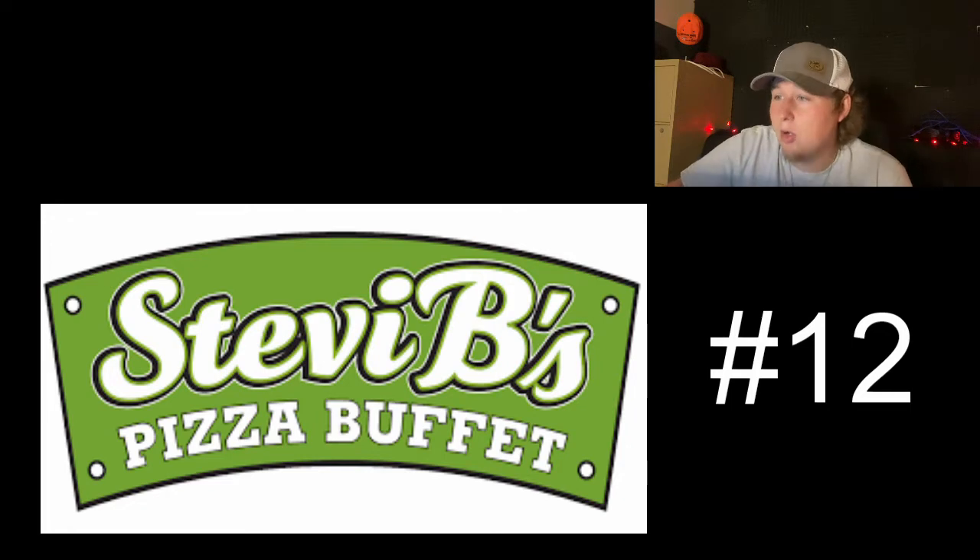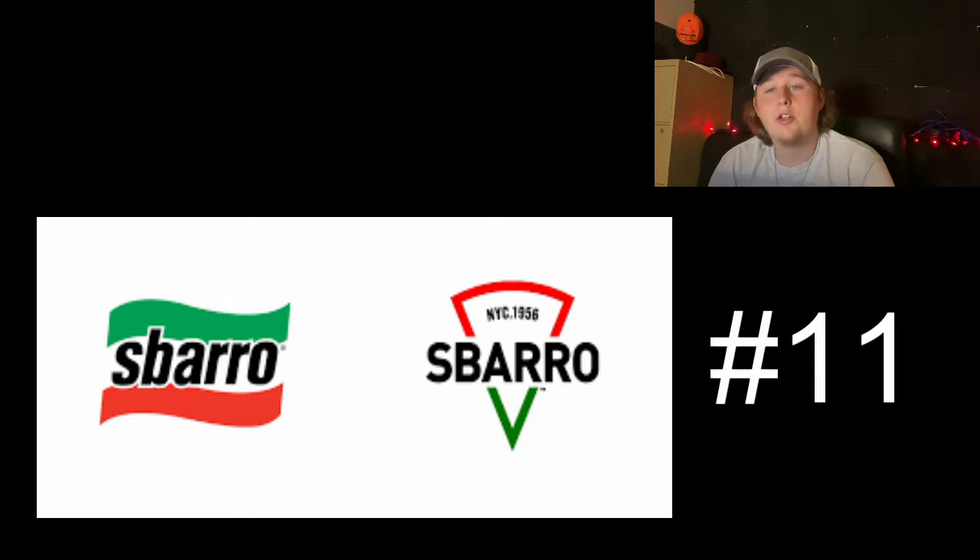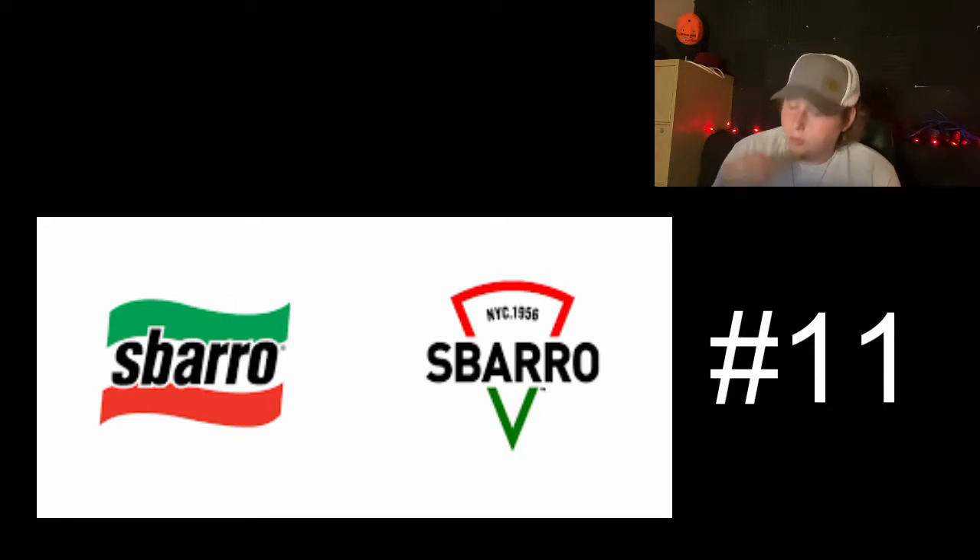Moving on to number 11, we have — was it Sparrow? Sparrow? I don't know, I've never had this pizza before. But another one that has changed their logo in the past several years — I will do the comparison. These pizza chains are just updating logos like crazy. I do not like the new logo as much. They went for a more modern, sleek look, kind of like CC's, and once again I just don't like it as much.